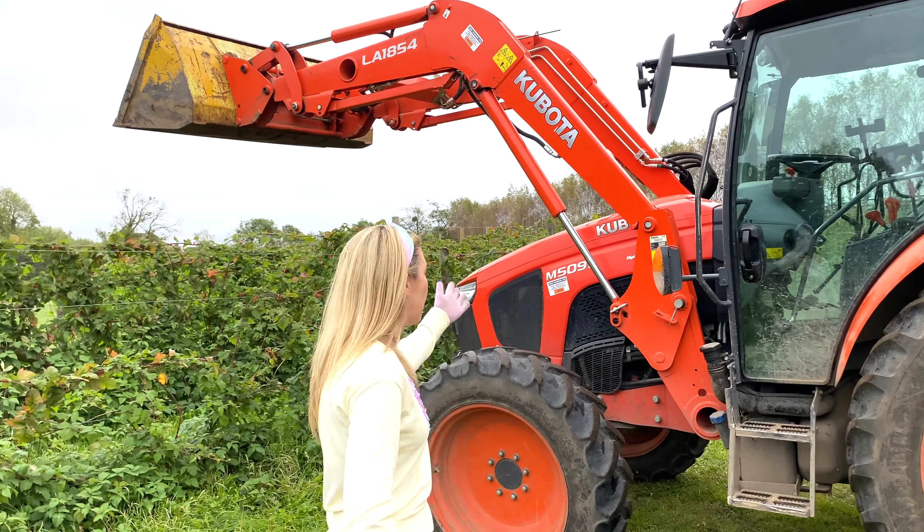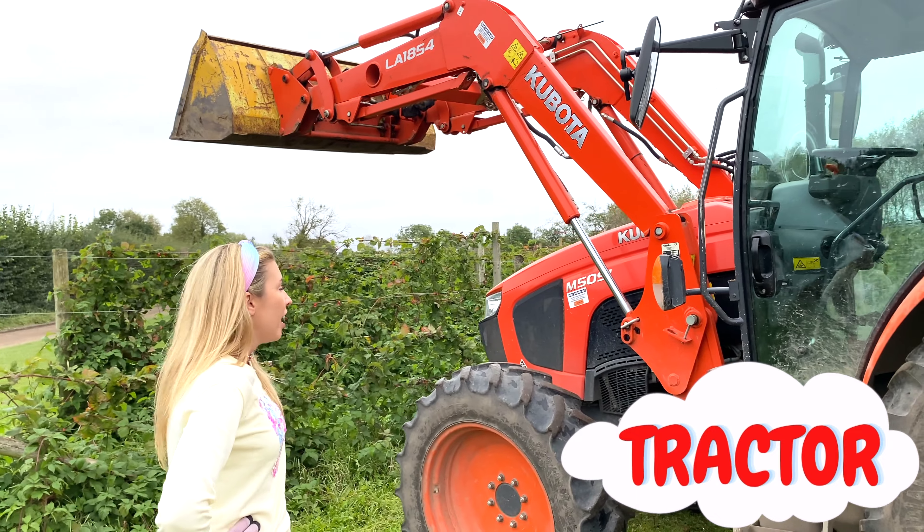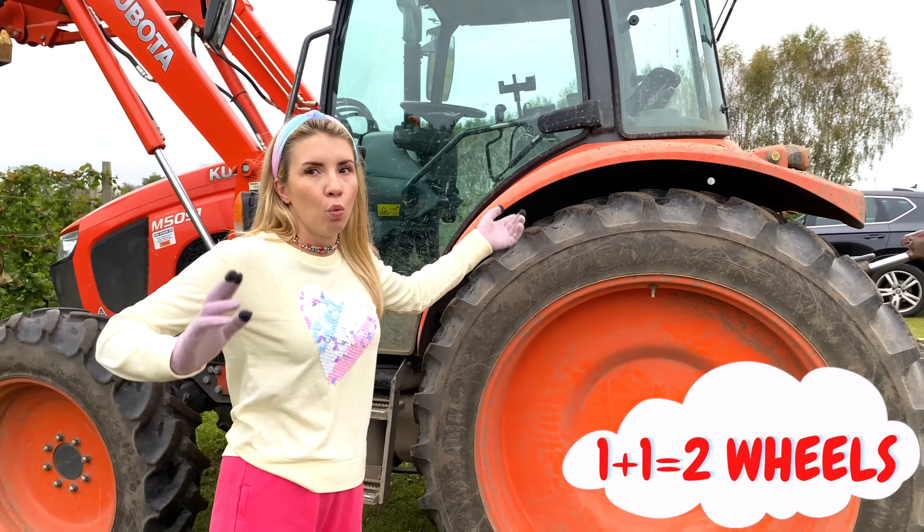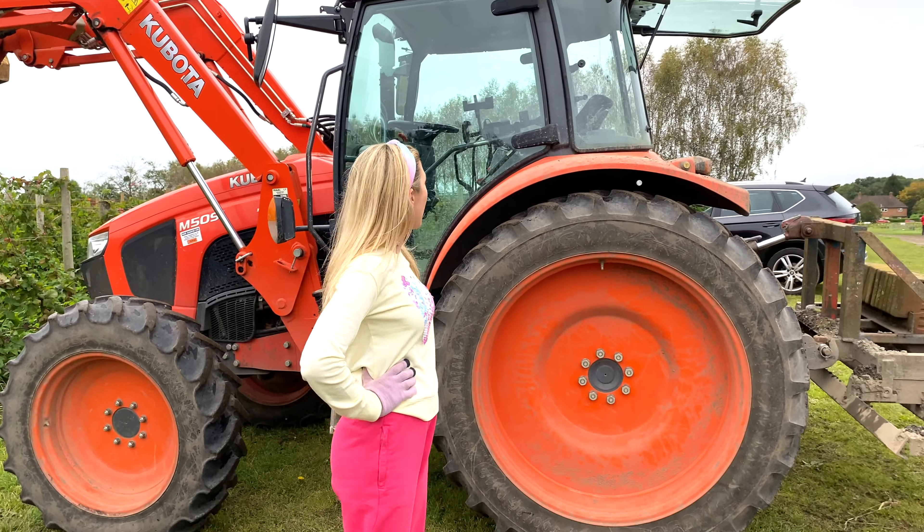This sure is a big tractor! And look — it has one big wheel and then one small wheel! Wow, that sure is big!